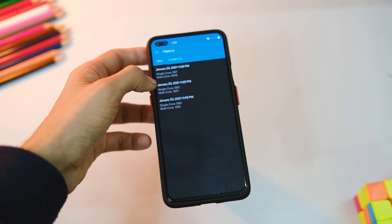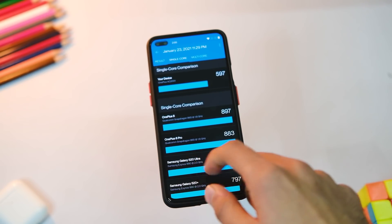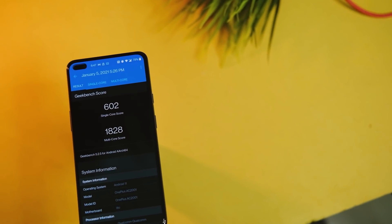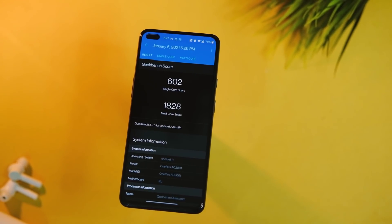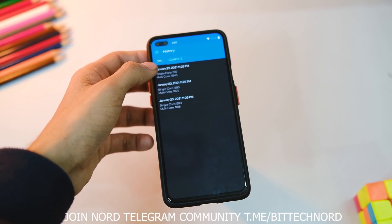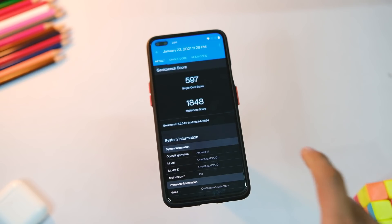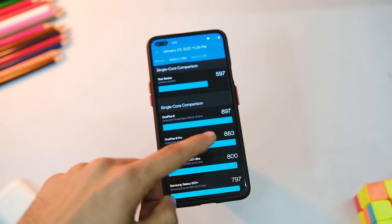Let's have a look at the benchmark scores after this update. The OnePlus Nord used to score 602 in single core and 1828 in multi core on Android 11 Open Beta 1. After this update, the device scores 597 in single core and 1848 in multi core. I don't believe heavily in numbers, but this indicates better optimisation at least on paper.